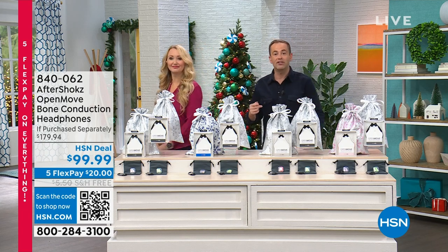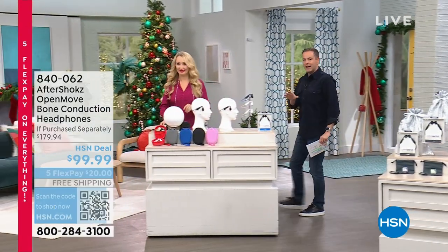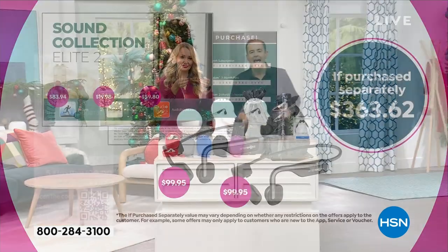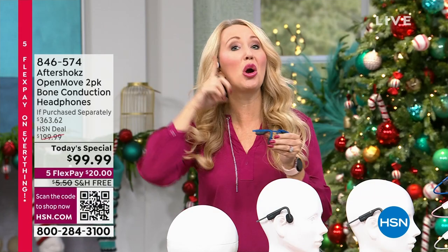This has taken the world by storm, not just in the United States but in England, Australia, Germany, and Italy. We're also including extra goodies bringing the if-purchased-separately value to $363. These are earbuds built differently — it's a different way of listening. The sound quality is absolutely amazing, but the difference with bone conduction technology is your ears are open.